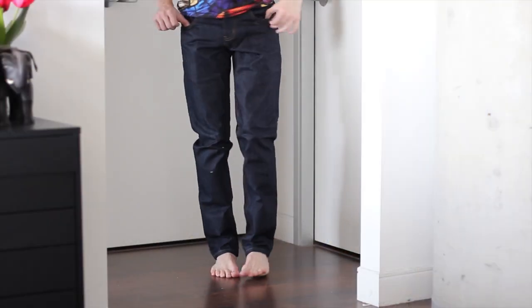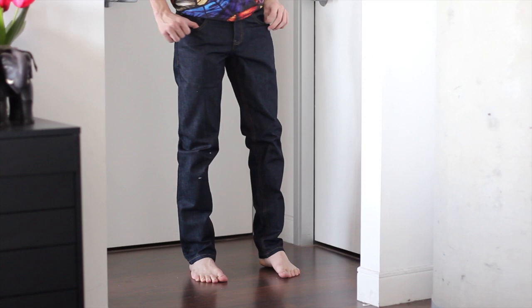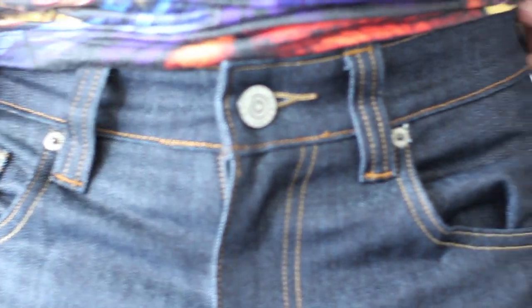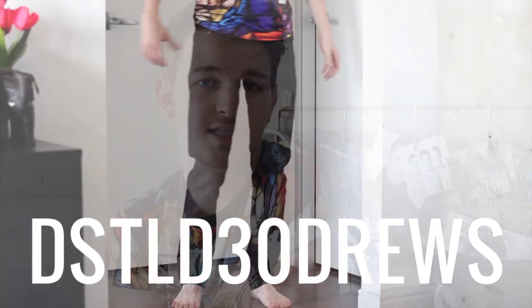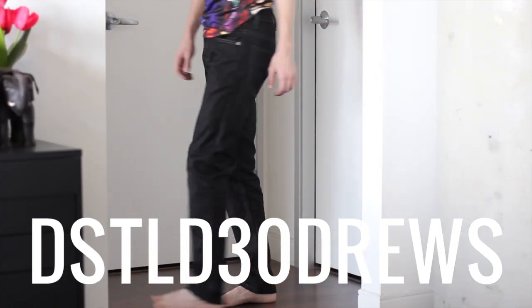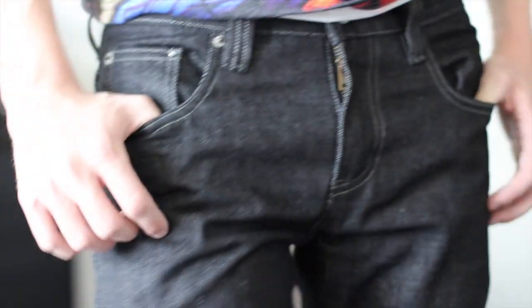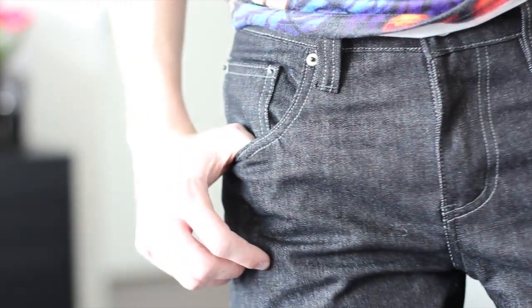Next, I have two pairs of jeans, both from the brand DSTLD — it's like a sub-brand of 20 jeans. I got two pairs sent to me by the company, but I did pick them out myself. I picked out a dark blue wash and a black wash, and these cigarette cut jeans have to be my absolute favorite jeans. I'll link both pairs down below. I also have a coupon code: DSTLD30Drews — it gets you $30 off each pair, which is insane because they're only $65 to start with, so just $35 for these jeans.